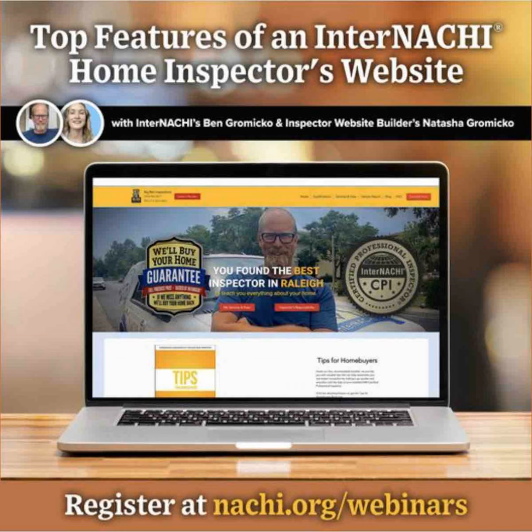Having both bookings and payment integrated right into your website allows for a seamless and streamlined booking process for both you and your potential clients. You can maximize productivity and provide exceptional service with inspection bookings and payments right on your website. Our websites are also available for software integration — we work with your software provider for sample reports, scheduling, and payment systems. All we need is the embed code and the direct URL, and we will add that software right onto your website.